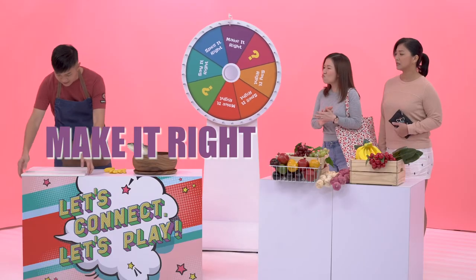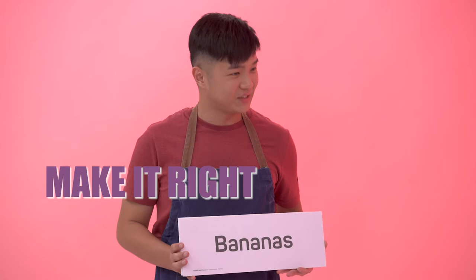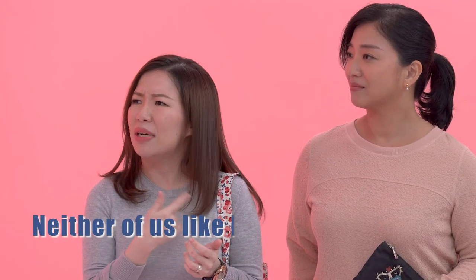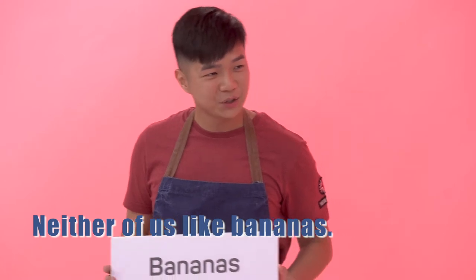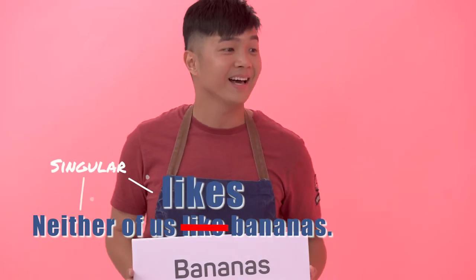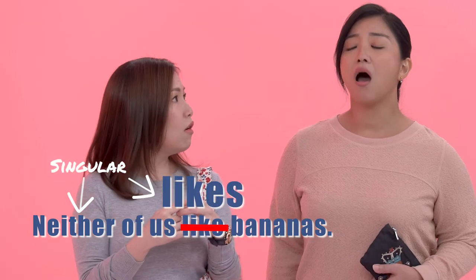Okay, make it right. You have to make a sentence with the word bananas. Neither of us like bananas. No! That's not the correct answer. The correct answer should be: neither of us likes bananas. I see.